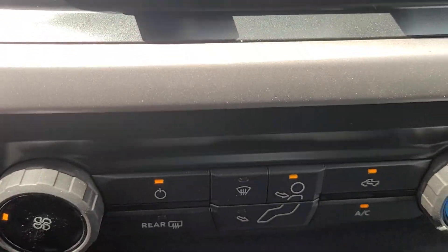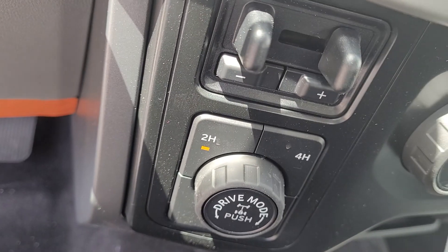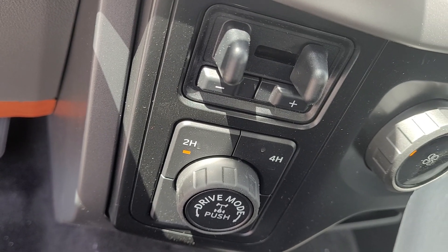Stereo controls, climate controls, integrated driving modes with the four-wheel drive system, and a brake controller.